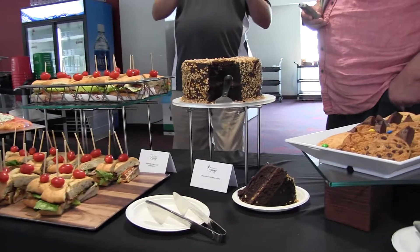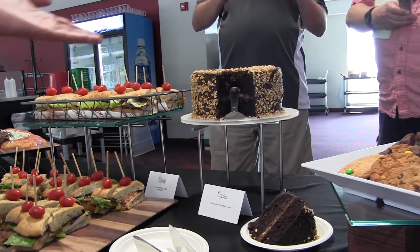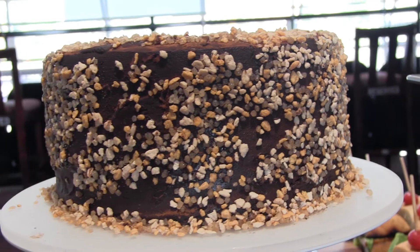We have a couple of sweet offerings. This is our chocolate party cake. We also have some cookies and brownies.